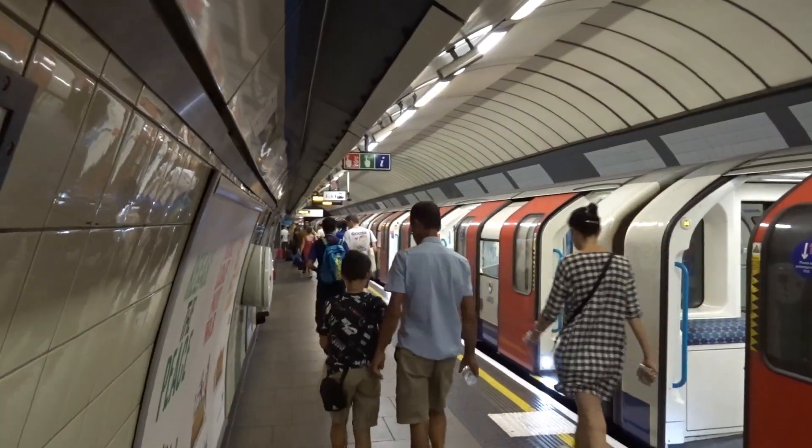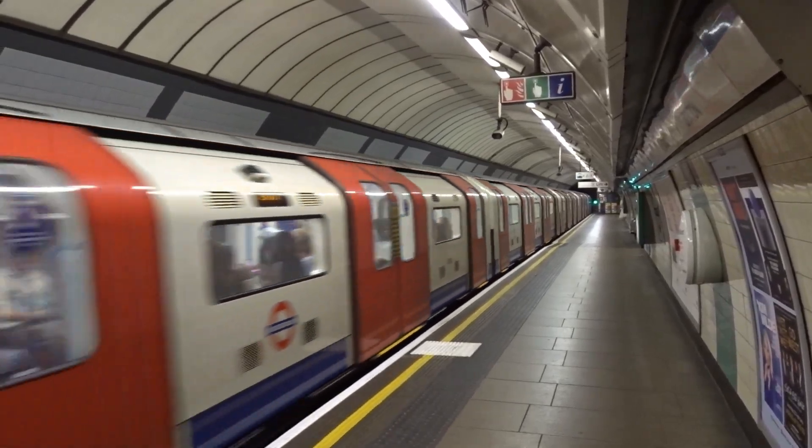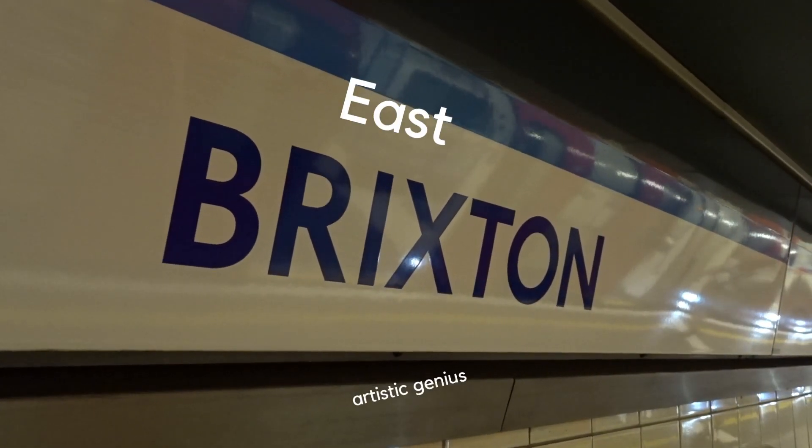The shortest answer is basically that Victoria line train you've just got off. In order to explain why, I'll need to present you with a short story of one East Brixton station.